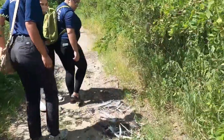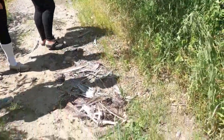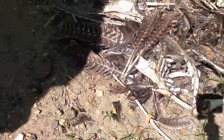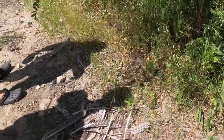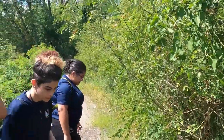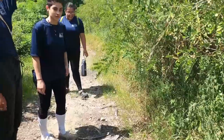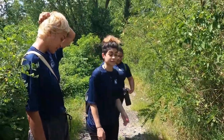I think it might be a turkey or something. There are turkeys in this area. That is a lot of feathers. Yeah, those are definitely turkey feathers. I wonder what killed it. There might be something in this area that actually attacks turkeys — maybe like foxes.